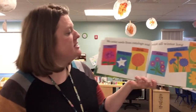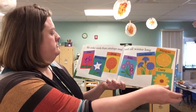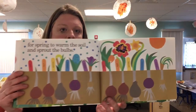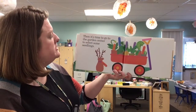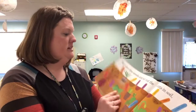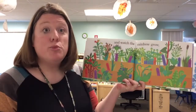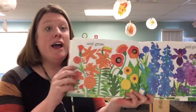We order seeds from catalogs and wait all winter long for spring to warm the soil and sprout the bulbs. Then it's time to go to the garden center to select some seedlings. We sow the seeds and set out the plants in soil and watch the rainbow grow and grow and grow.